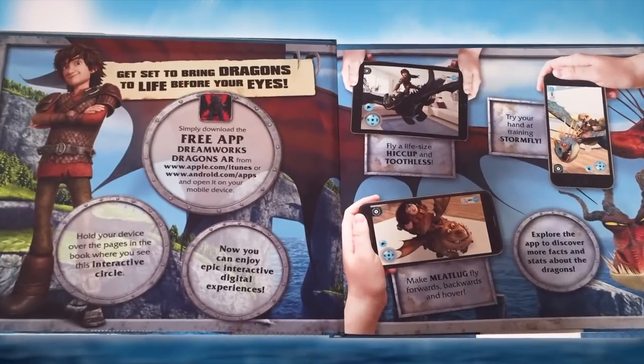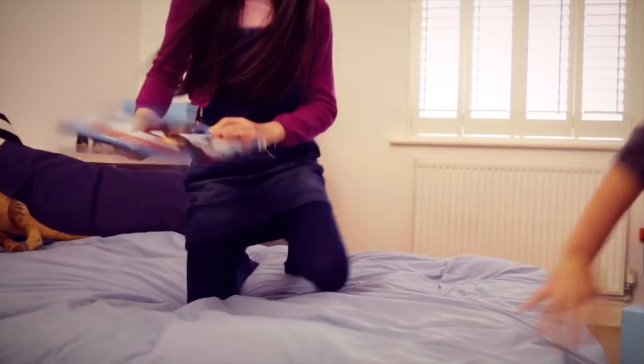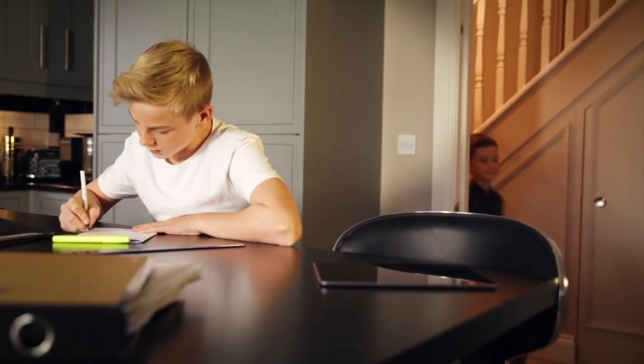Learn to become a Dragon Trainer with DreamWorks Dragons Come to Life. Read about the characters you love, then bring them to life with the free augmented reality app.